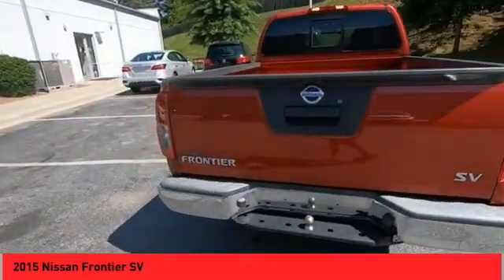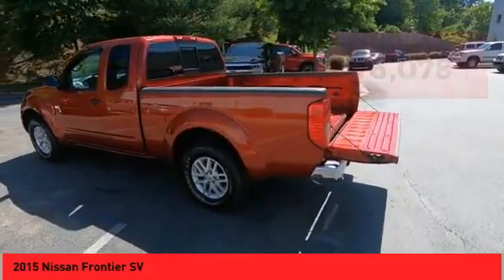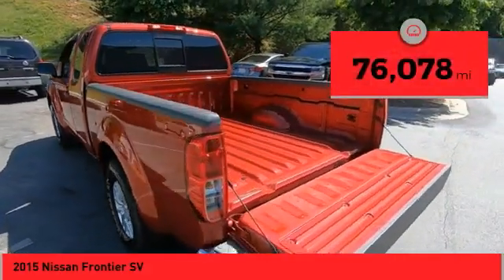The Frontier's interior comforts include cab versatility, under-seat storage, and seating for five. This vehicle has less than 80,000 miles.